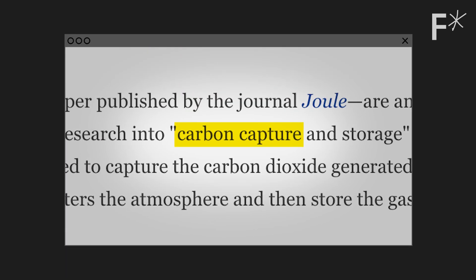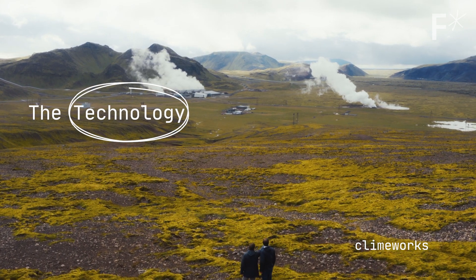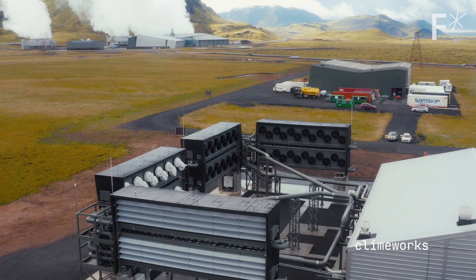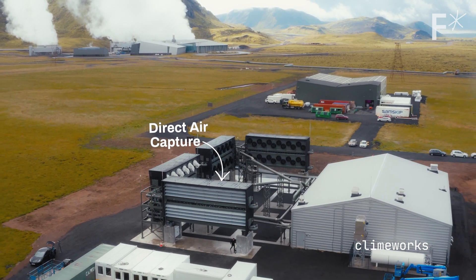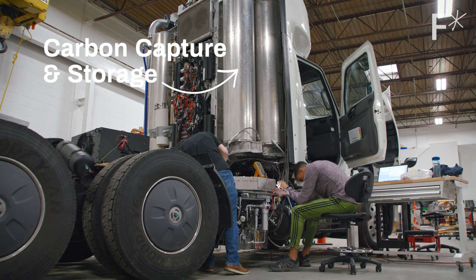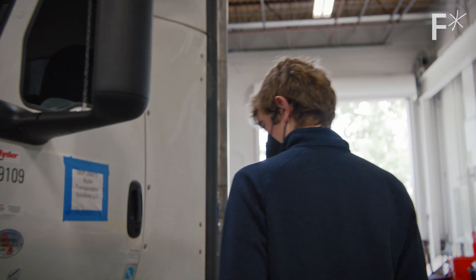Carbon capture is getting a lot of attention in the news lately as a potential solution for climate change. There are two main approaches to capturing carbon. Companies like Climeworks build facilities that suck CO2 out of the air — this is known as direct air capture. Another way is to capture it right at the source before it even enters the air; this is called carbon capture and storage. Remora is taking this approach but making it mobile.